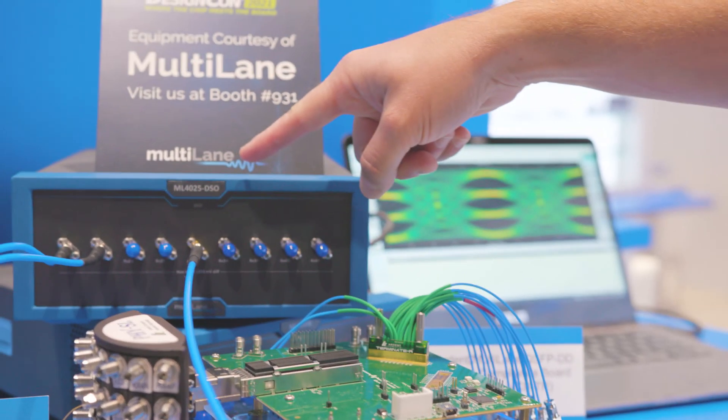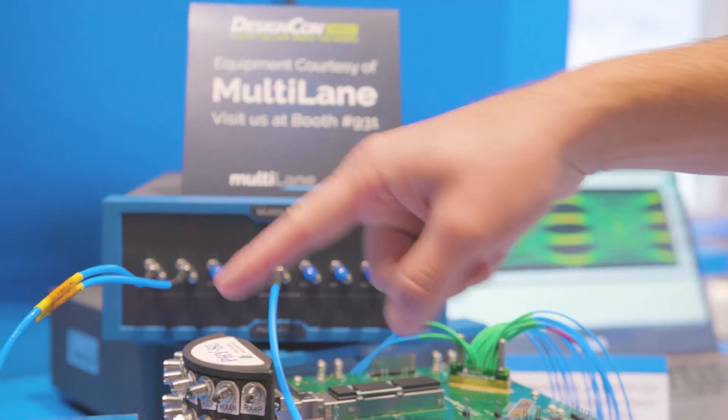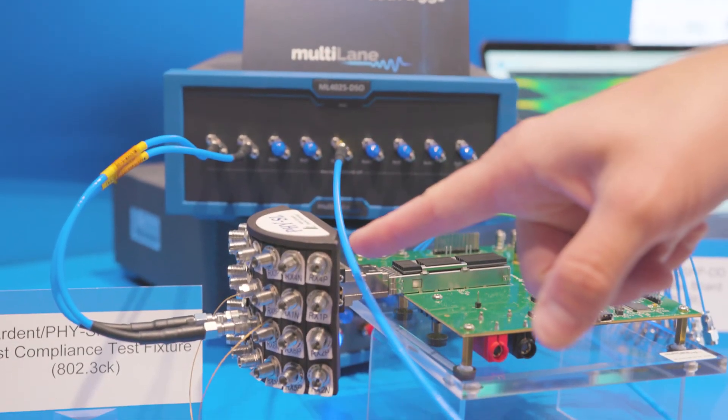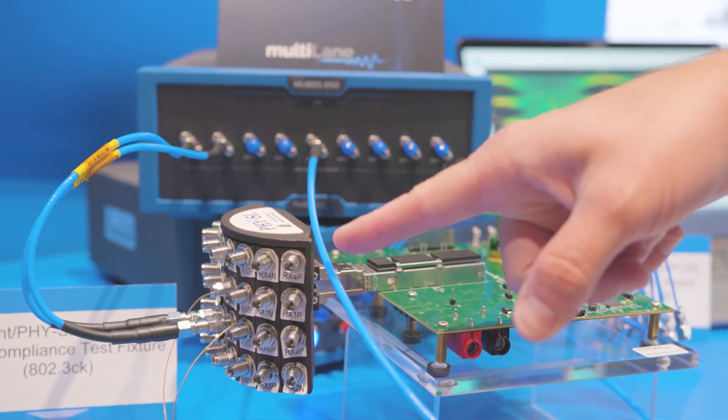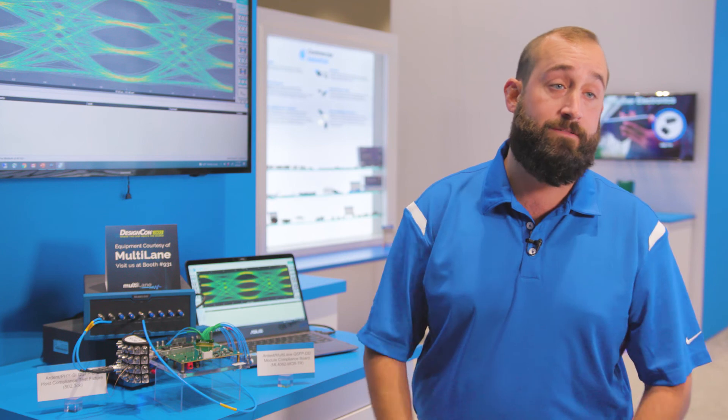For our demo setup, we're injecting the signal from a BERT scope 56 gig PAM4 signal down through the test fixture into the module compliance board, and then out through the TR multi coax connectors to an oscilloscope, which is showing the very clean eyes of the connectors. Really clean signal integrity throughout.